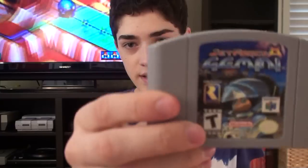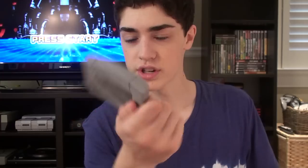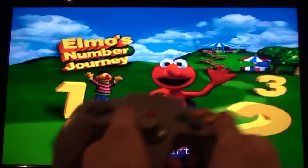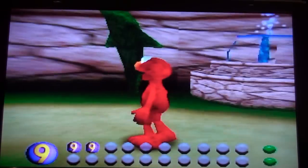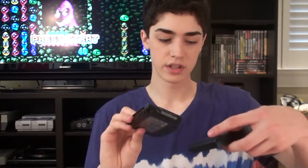Jet Force Gemini. Beetle Adventure Racing. And now some random games: Star Wars Shadows of the Empire, Lego Racers — I'm serious, this is the best game ever — and if you say otherwise, tell me in the comments. You tell me what a better game is, and you can change my name to Captain Sesame Street Dude, because Elmo's Number Journey is the best freaking game there is. Then a random fighter game, random baseball game, random crappy Jeopardy, random really crappy game.